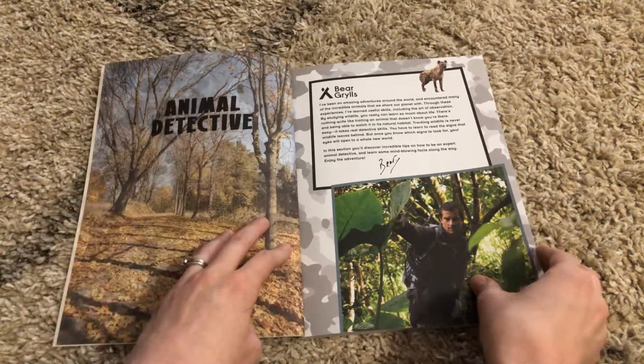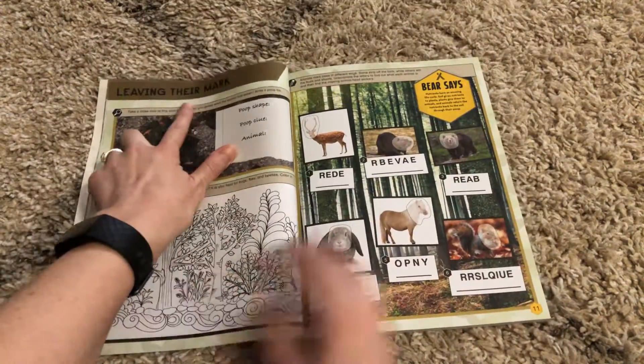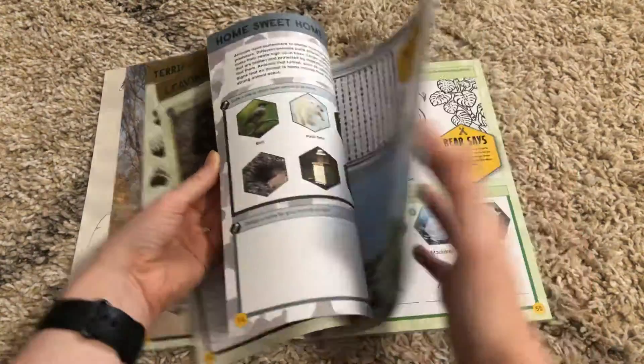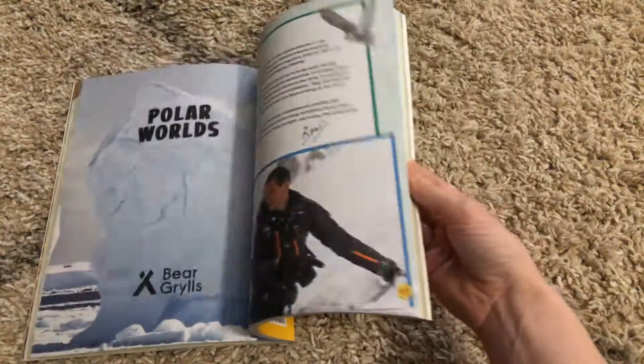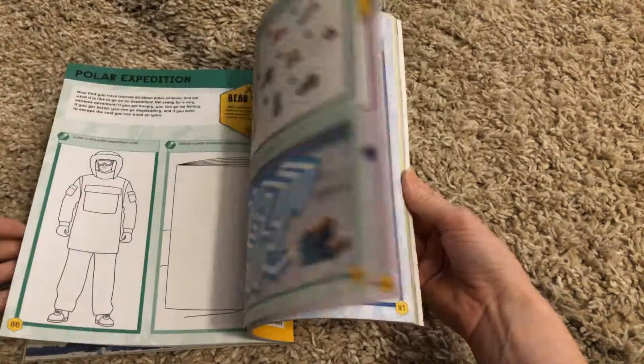Bear Grylls walks them through different activities and different things to learn about animals. As you can see at the top, each thing has its own section. It is a great way to get kiddos' minds active and engaged. And then we're moving into the polar worlds and about the polar animals.